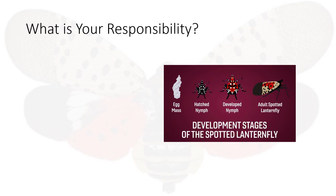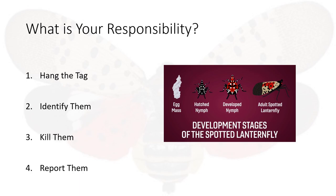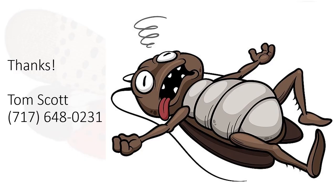So let's wrap it up. Let's go over your responsibilities one last time. Hang the tag when your vehicle is parked. Be able to identify the various stages of the spotted lanternfly. Kill them when you find them. And report them. Thanks for viewing this presentation. And if you have any questions, please call Tom Scott at 717-648-0231.